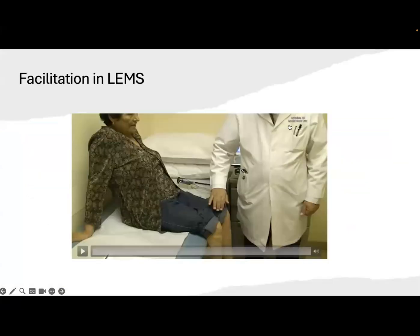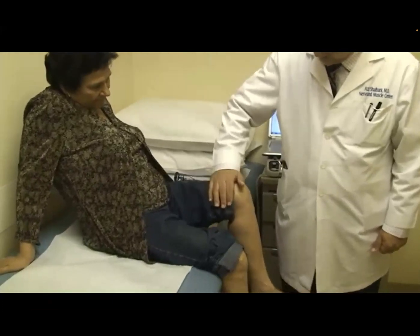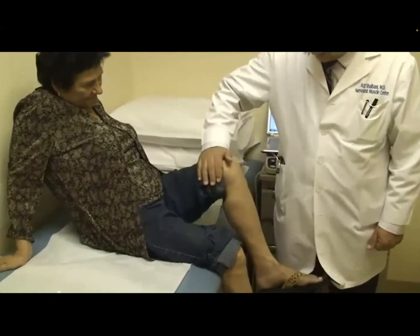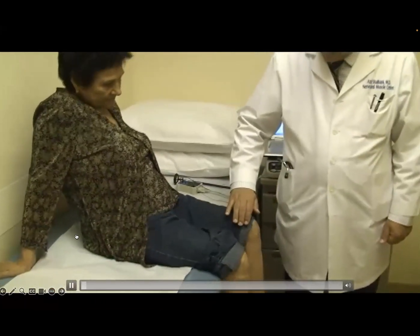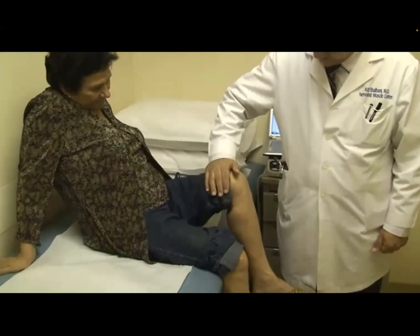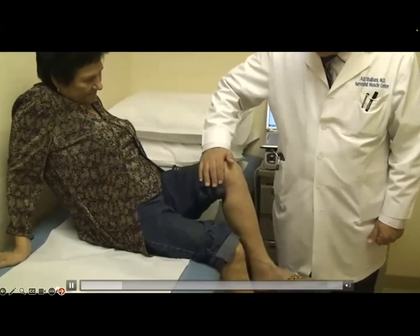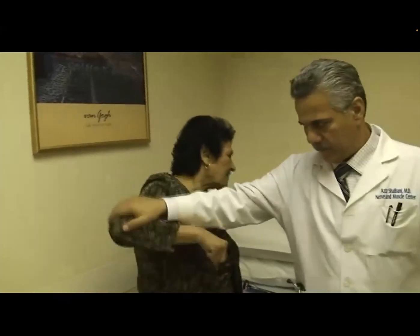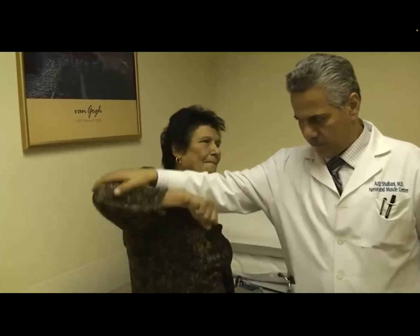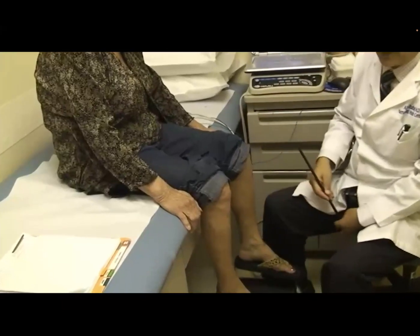Here's a video to demonstrate facilitation. The alert, one, two, three. The alert, one, two, three. Stronger push-up.